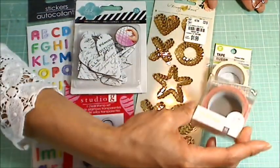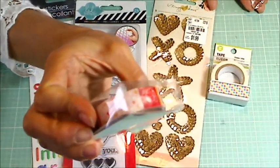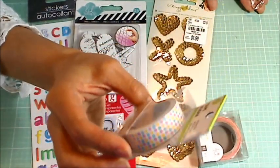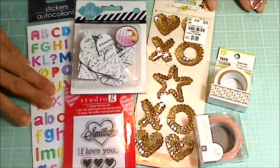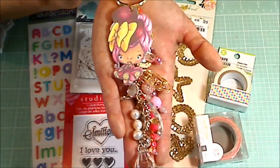Some washi tapes — this one is from Kai and it's got cameras and polka dots, this one I think is from the Dollar Tree and also has sweet little polka dots — some alpha puffy stickers, and of course the chunky charm.